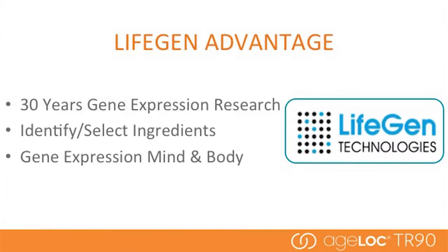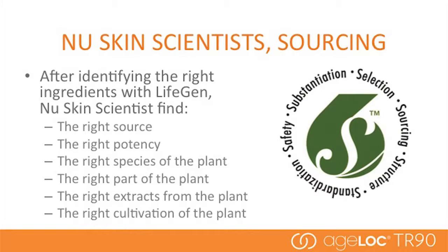The second item that makes our scientific approach different is that through LifeGen, we have access to over 30 years of proprietary gene expression research. This provides a unique ability to identify and select ingredients that give the right results — the ingredients that provide the mind and body benefits of TR-90. Our team of scientists have invested time, money, and resources to source the right ingredients. All ingredients are not created equal. One of the most critical steps in product development is sourcing correctly, from how a plant is cultivated to ensuring consistent active ingredient levels. In fact, there are only a couple of locations in the world with the right ingredients at the right levels, all validated by our gene expression science.